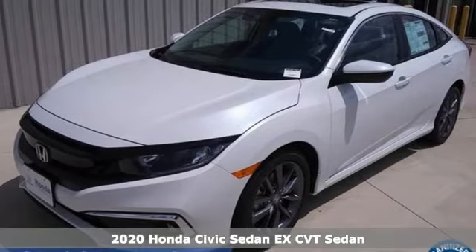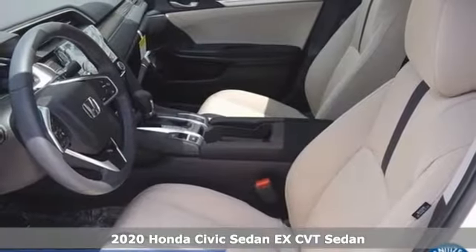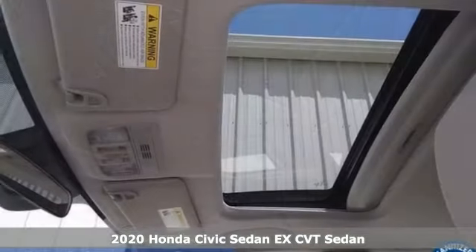Here's a new 2020 Honda Civic Sedan. The Civic has a long history of excellence and of constantly moving forward.